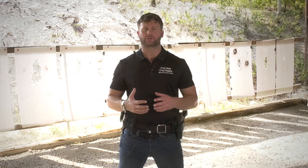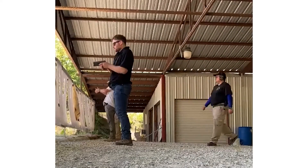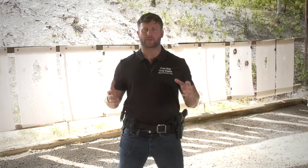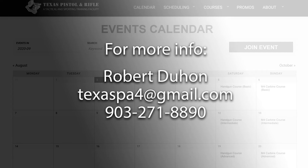Third and final day, we'll conceal the weapon on your person, we'll give you an introduction to close contact shooting with blast inoculation, and then we finish that third day by taking everything that we've learned and problem solving in that three-dimensional shooting environment.